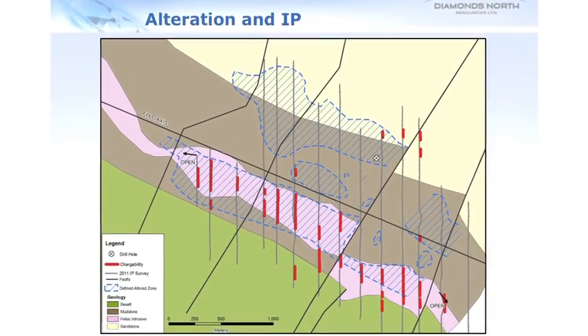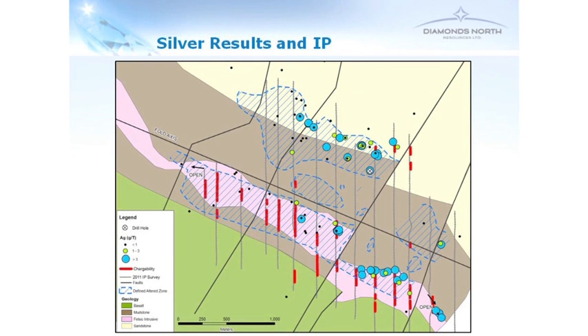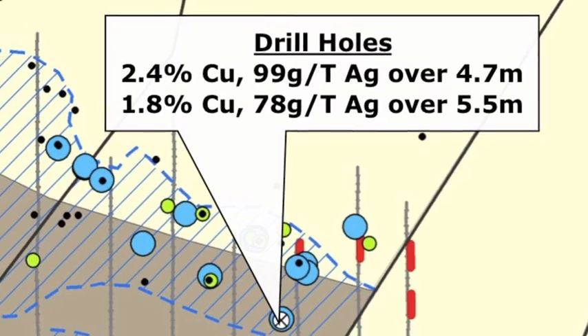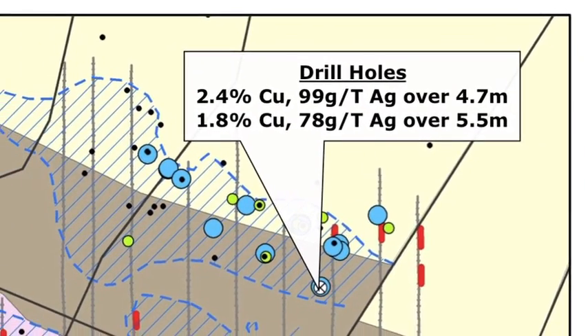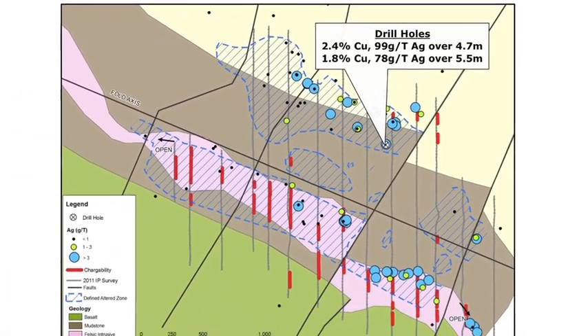When you go out and look at the rocks and collect samples, you start to see very high copper numbers — anywhere from 0.5% up to 40% in grab samples. Not only do you get copper, we're also seeing high silver, occasionally elevated gold, bismuth, and uranium numbers. There's a drill hole from approximately 1997, and even that drill hole is showing 2.4% copper with just under 100 grams of silver over a 4.7 metre interval. A second hole showed 1.8% copper with 78 grams per tonne silver over 5.5 metres of drilling.